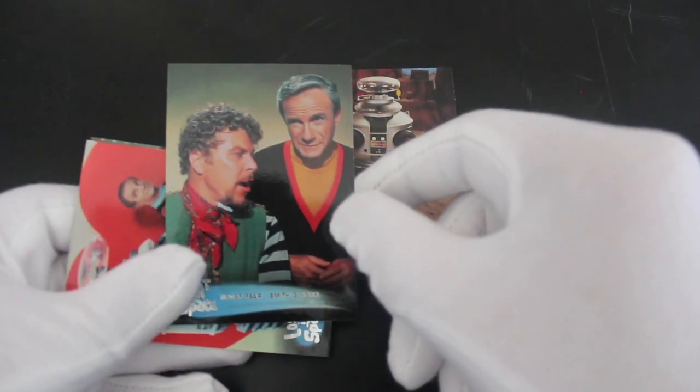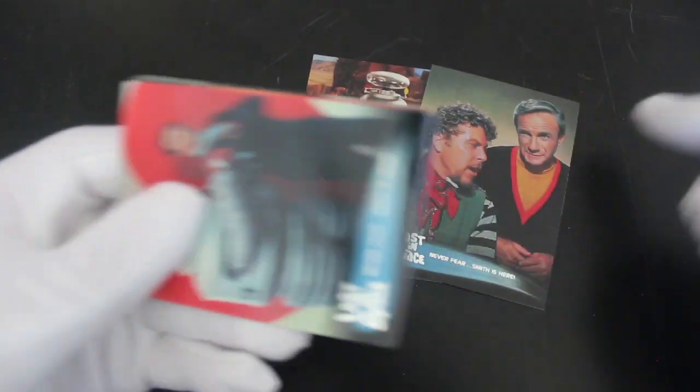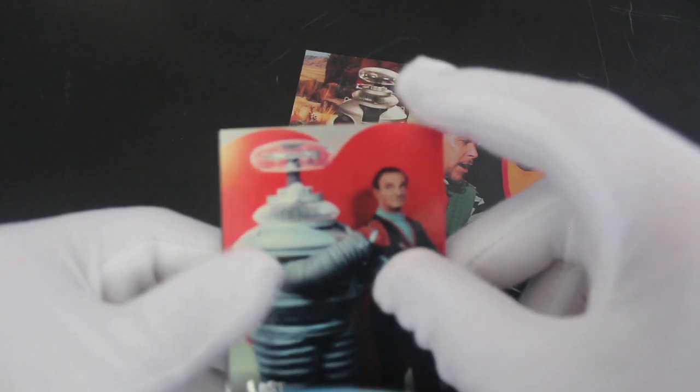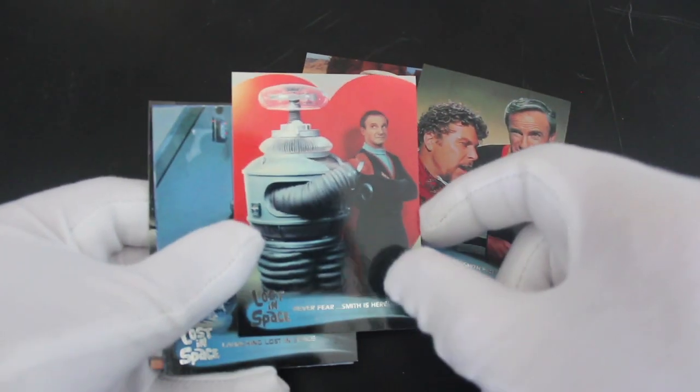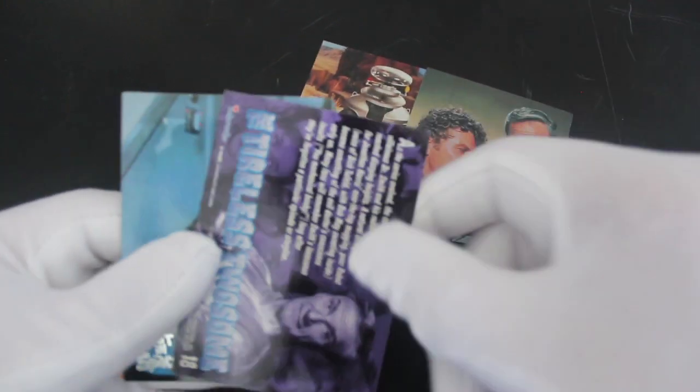'Never fear, Smith is here!' Yeah, Dr. Smith — a bit of a weird one, he really was. And there's another one: 'Never fear, Smith is here' again — this time he's with the robot on that card.